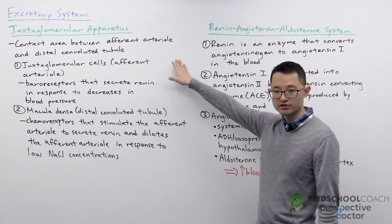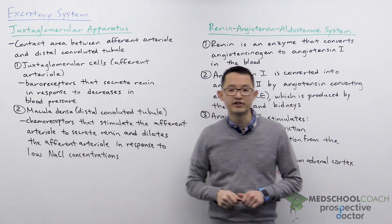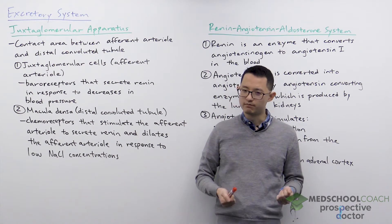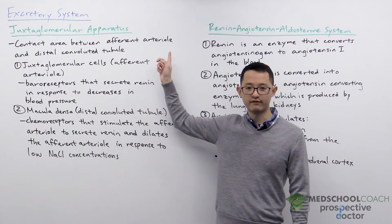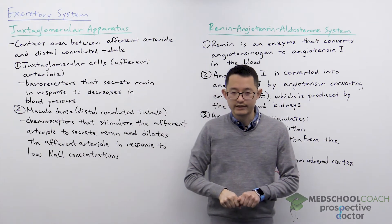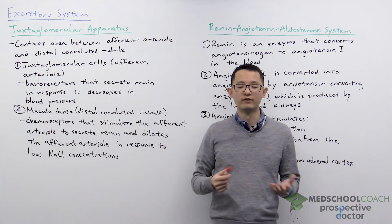Let's start with the juxtaglomerular apparatus. This is the contact area between the afferent arteriole and the distal convoluted tubule. If you think about most textbook diagrams you've seen of the nephron, you probably might be wondering — I don't recall the afferent arteriole making contact with the distal convoluted tubule — and that's because most textbook diagrams of the nephron are oversimplified.